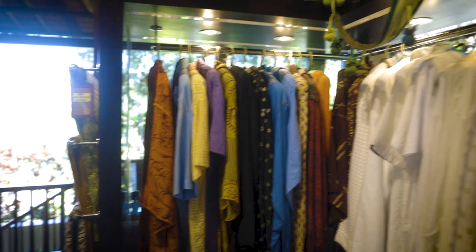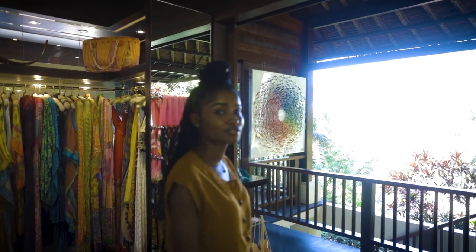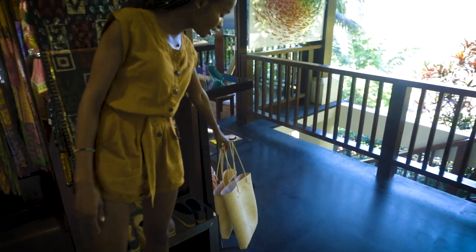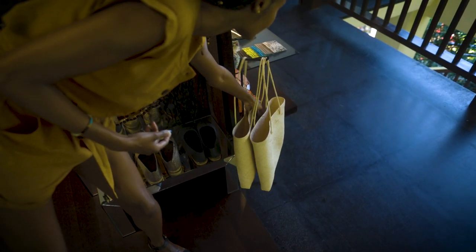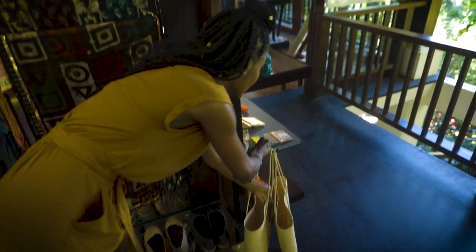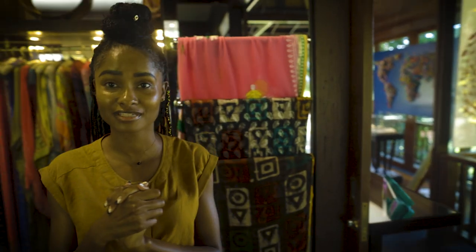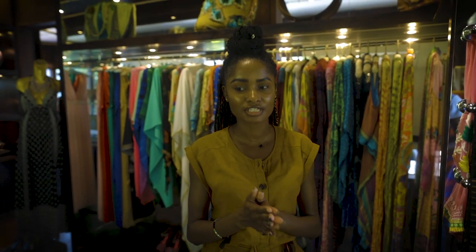Everything in here is custom-made in Bali by Balinese artisans — very beautiful, including these little straw bags. I've seen these straw bags in every market and even though they look simple, they're hand-woven and super unique to Bali. Now I know what you're thinking — how expensive is this boutique? Believe it or not, there are a lot of things in here that are very affordable. If you have a price point and don't want to spend too much, you can definitely find something to take back as a souvenir.